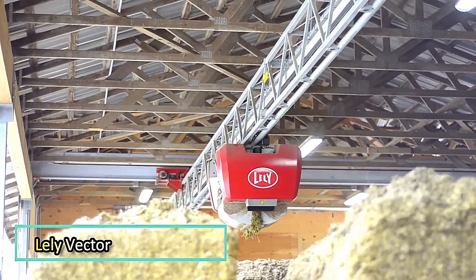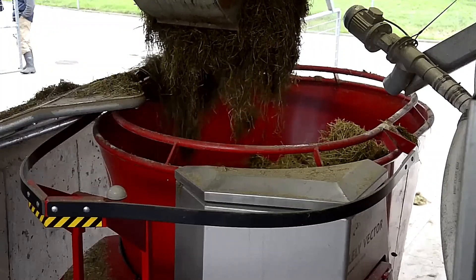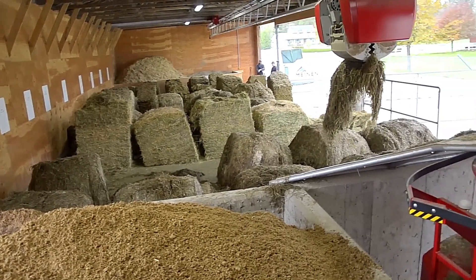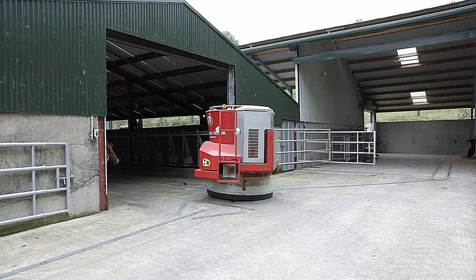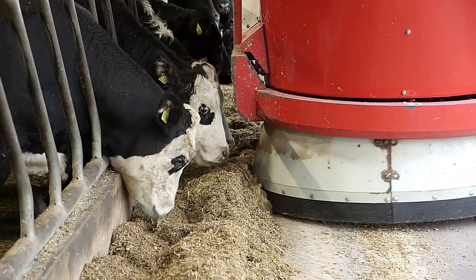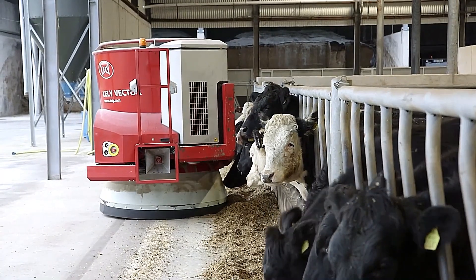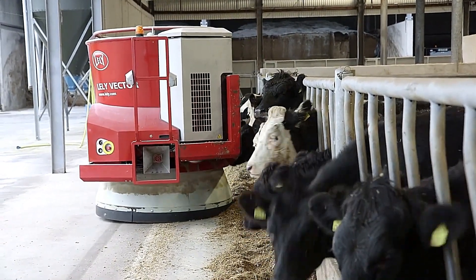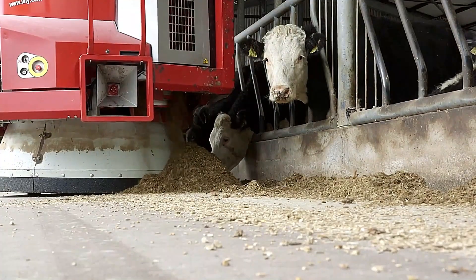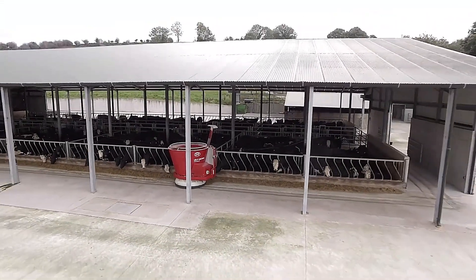The Lely Vector is a fully automated feeding system that mixes and distributes feed according to pre-programmed rations. Operating 24 hours a day, it ensures livestock receive fresh and precisely measured portions tailored to different animal groups. By frequently delivering small portions, the system maintains fresh feed availability, encouraging higher intake and better overall nutrition. Improved feeding efficiency leads to enhanced animal health, fertility, and farm productivity. The Lely Vector significantly reduces labor requirements, making it a smart solution for modern dairy and livestock farming.